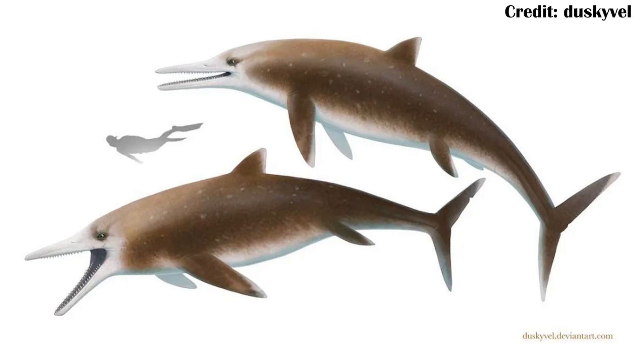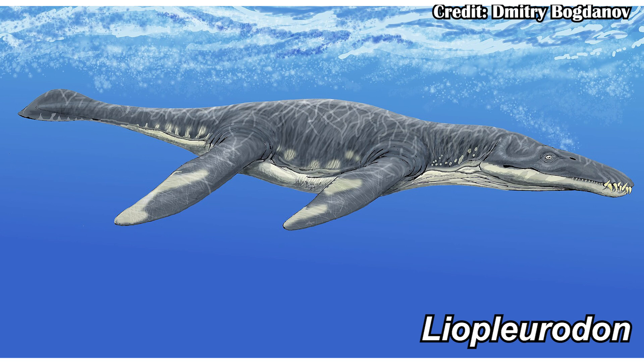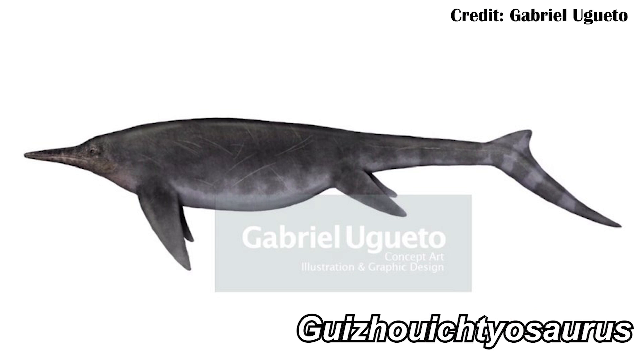For starters, it's going to be a Temnodontosaurus, which is this really big ichthyosaur from the early Jurassic. This is before pliosaurs, things like Liopleurodon, had become really common. So the ichthyosaurs were filling a lot of ecospace, including as the largest predators in the oceans, and they would have been fairly voracious.